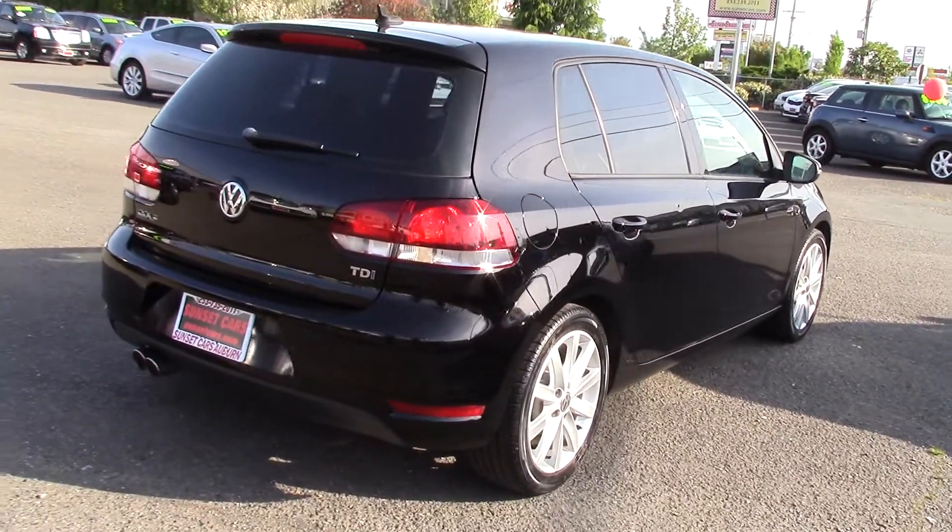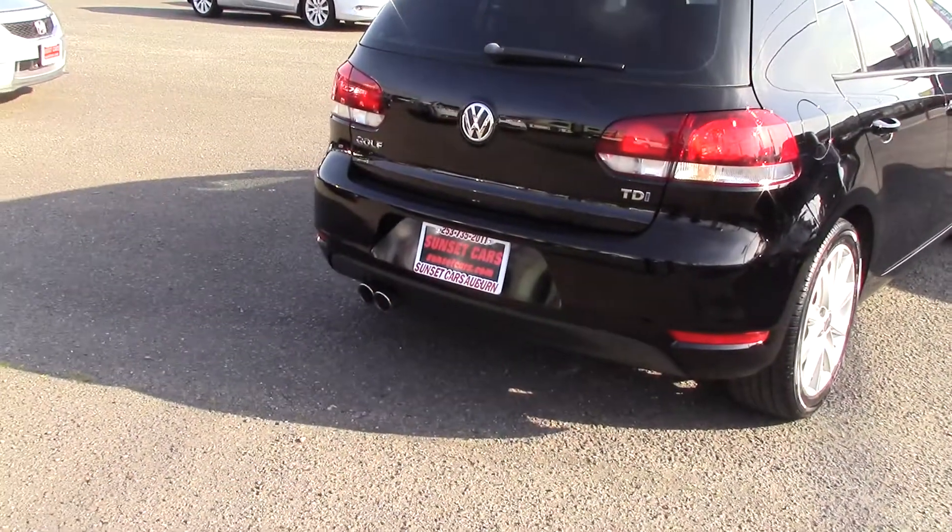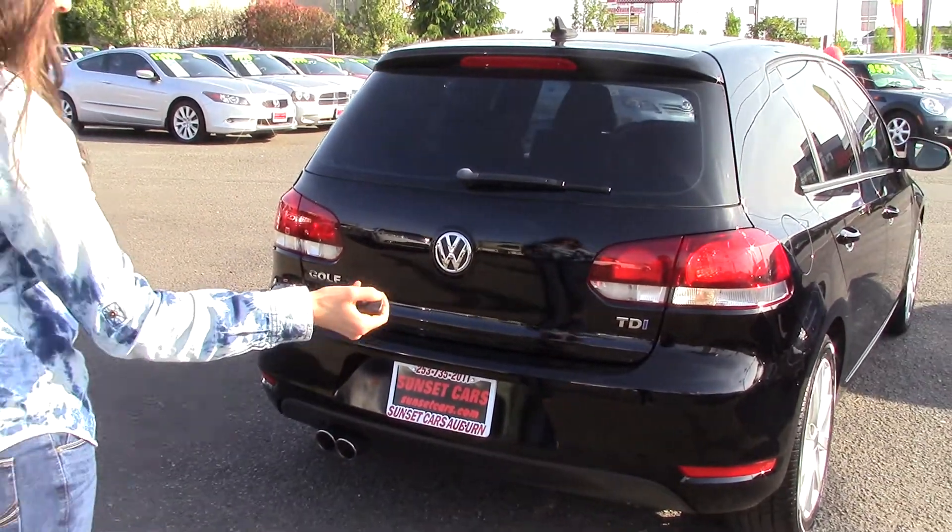It has a multi-function remote with a flip key, which I really like. Won't poke a hole in your pocket or your purse, and it's kind of fun to play with — just clicking it.